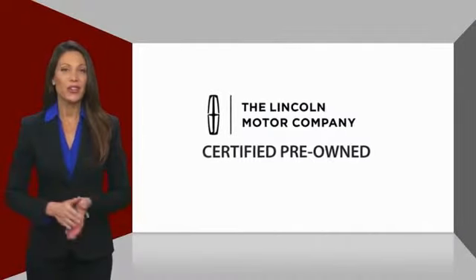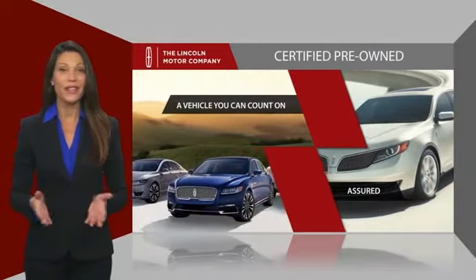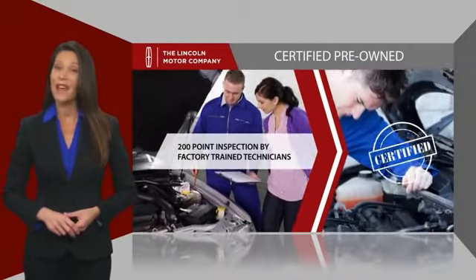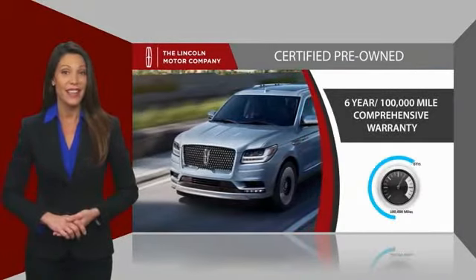With Lincoln Certified Pre-Owned vehicles, you can rest assured that you're getting a vehicle you can count on. All Lincoln Certified vehicles go through a thorough inspection by factory-trained technicians and come with a comprehensive warranty.